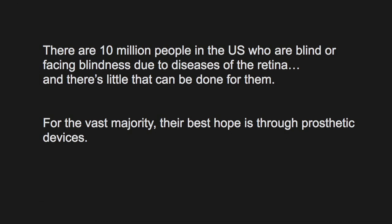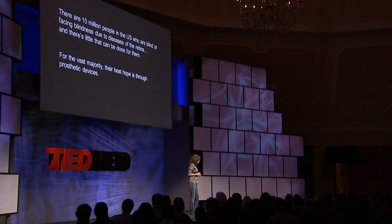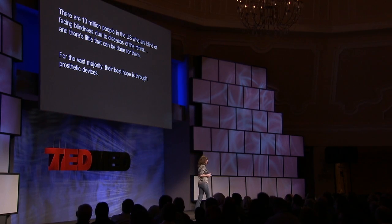And there's little that can be done for them. There are some drug treatments, but they're only effective on a small fraction of the population. And so for the vast majority of patients, their best hope for regaining sight is through prosthetic devices. The problem is that current prosthetics don't work very well — they're still very limited in the vision that they can provide. With these devices, patients can see simple things like bright lights and high contrast edges, but not very much more. So nothing close to normal vision has been possible.